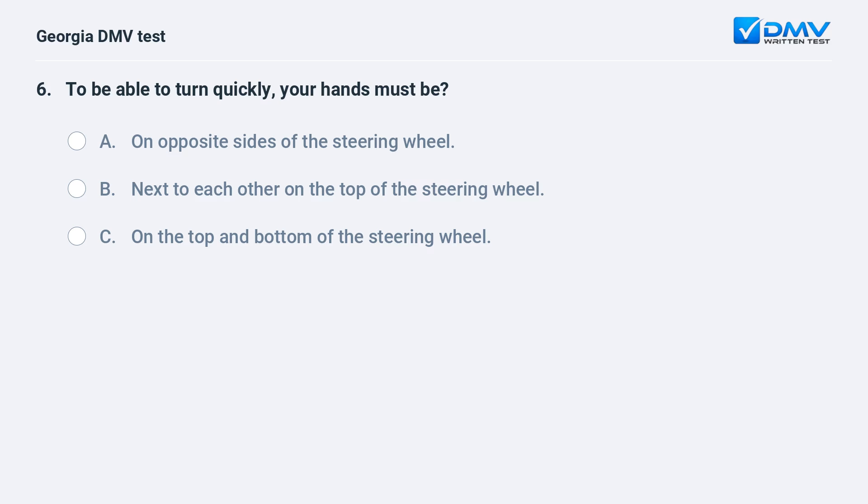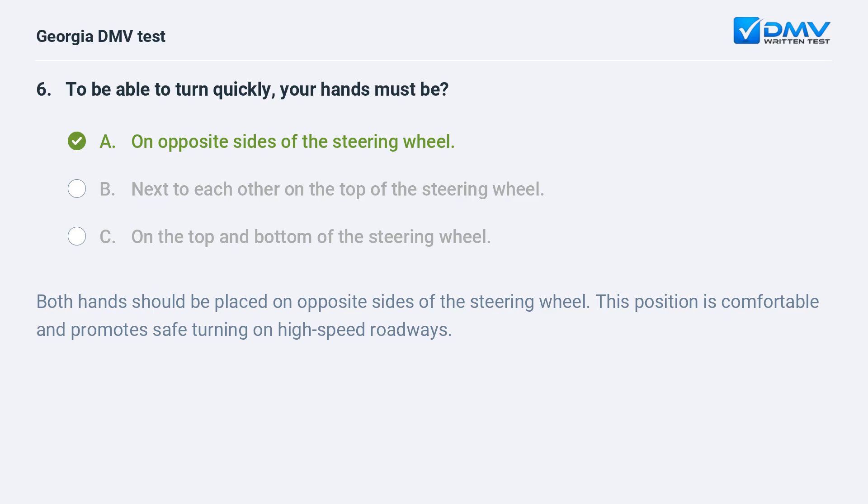To be able to turn quickly, your hands must be on opposite sides of the steering wheel. Both hands should be placed on opposite sides of the steering wheel. This position is comfortable and promotes safe turning on high-speed roadways.